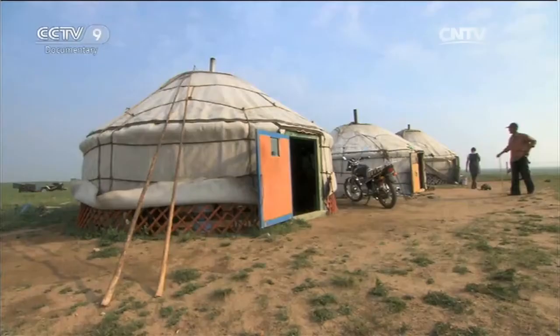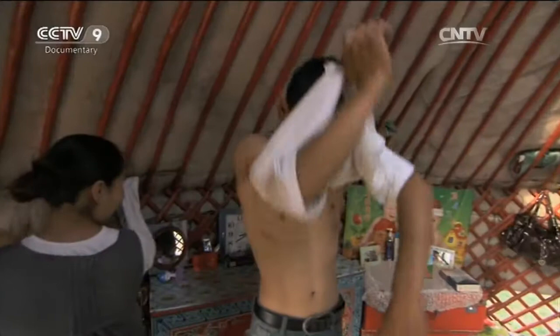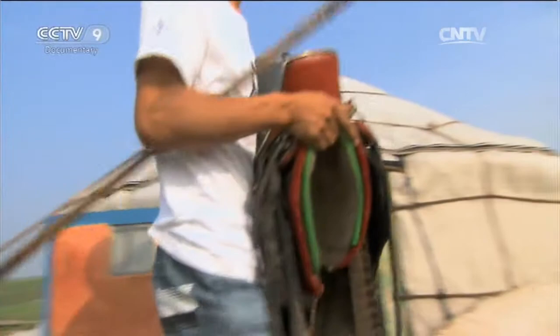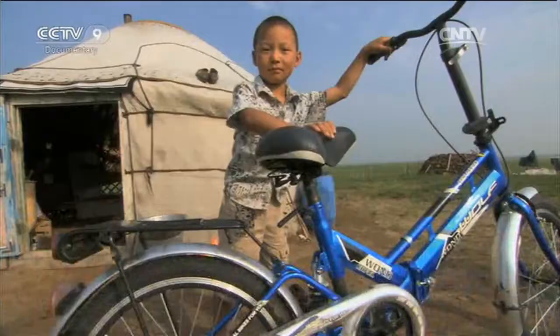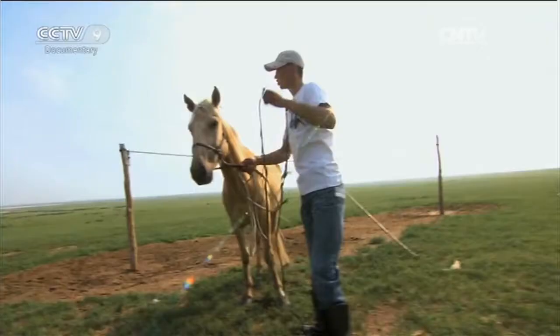In this lazy summer, it seems young people don't have much to do. En He, the second son in Batar's family, decides to make good use of his time. Today, En He plans to lasso a few of their horses as backups.